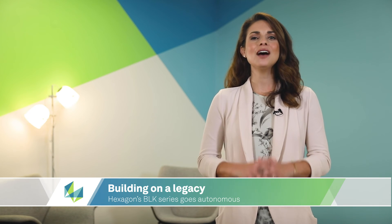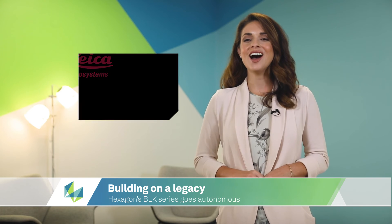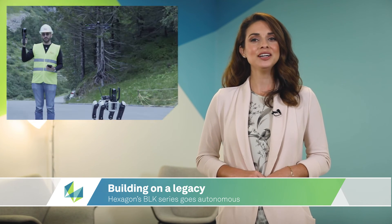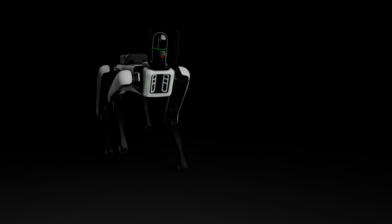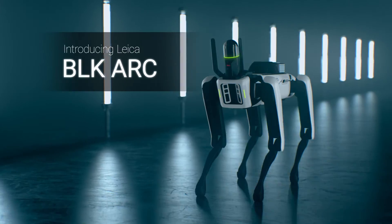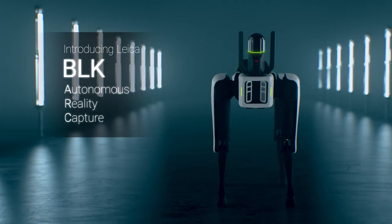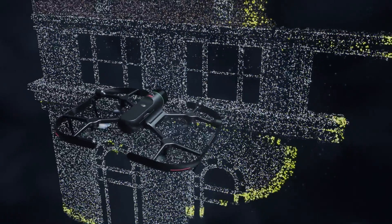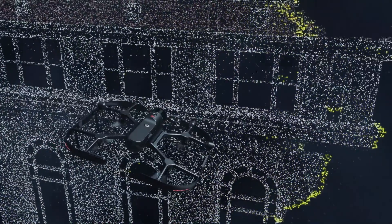Autonomy is now in the company of signature speed, portability, and intuitive design for the iconic BLK portfolio with the addition of the BLK-ARC and BLK-2FLY. The BLK-ARC integrates with robotic carriers to enable autonomous mobile laser scanning with minimal or no human intervention. The BLK-2FLY is the world's first autonomous flying laser scanner, creating 3D point clouds by capturing building exteriors, structures, and environments from the sky.